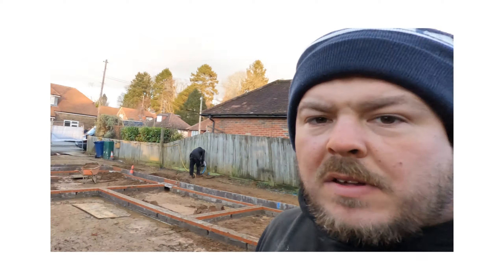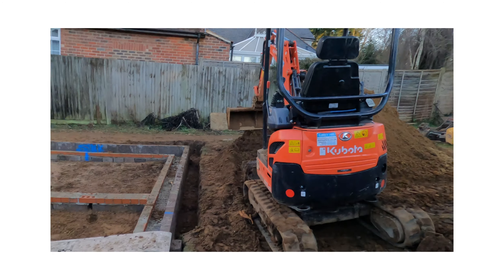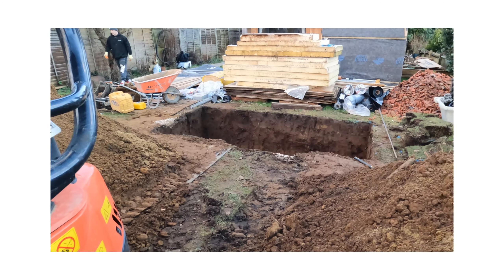Right guys, that's day one of the drainage finished. We've just dug out everything we can all down the sides of the building for the surface water. Like I said, the stuff coming off the roofs is going to come down this trench here, once we've dug it down into the soak away for the two cubic meters of crates. We've also got to put some foul drainage in to pick up the naughty stuff.